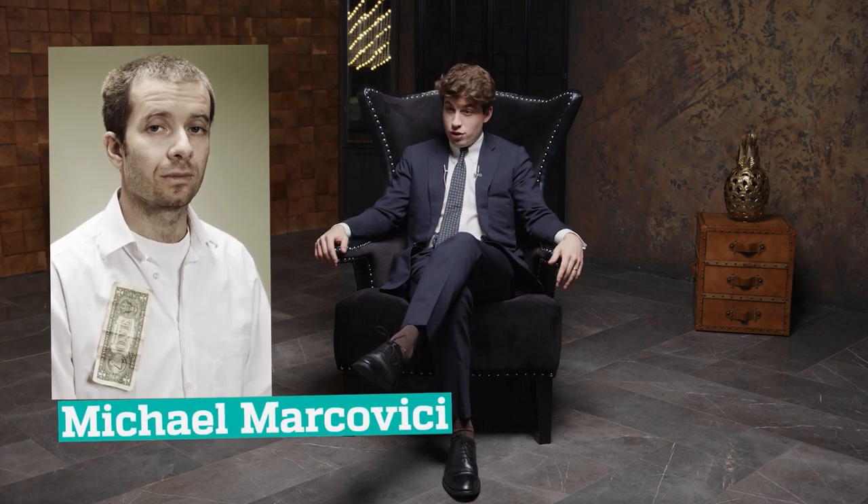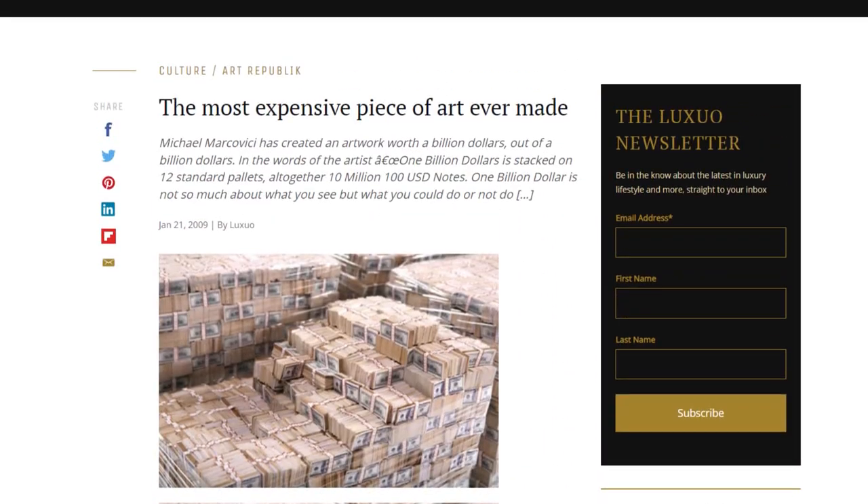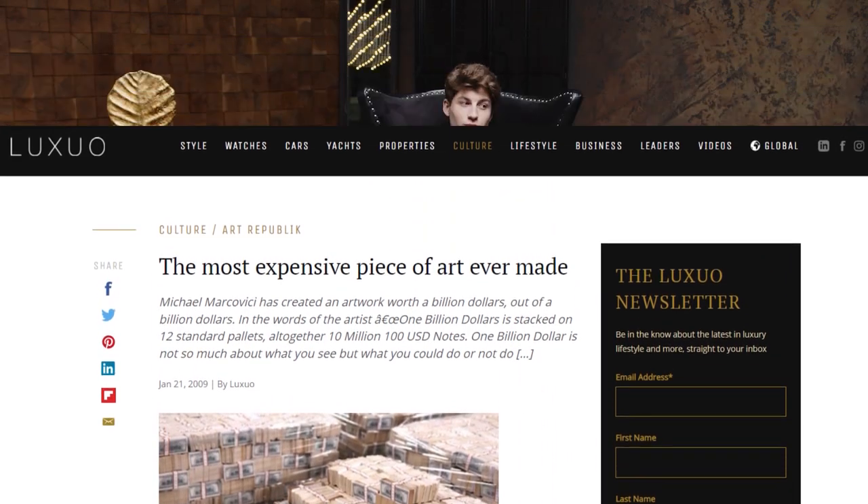In 2009, an Austrian artist named Michael Markovici presented to the world the most intrinsically valuable art piece to have ever been created. The installation was named, very adequately, $1 billion, and it represents 12 standard pallets on which buckets and bundles of $100 bills are stacked.